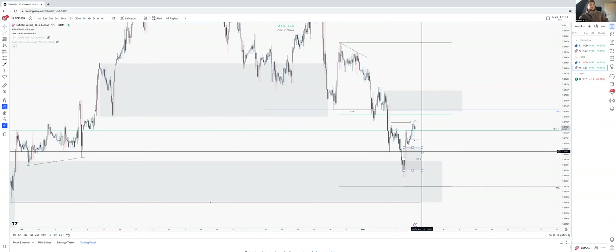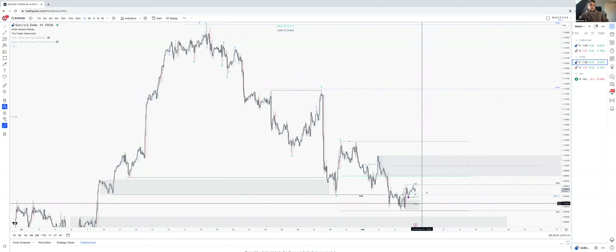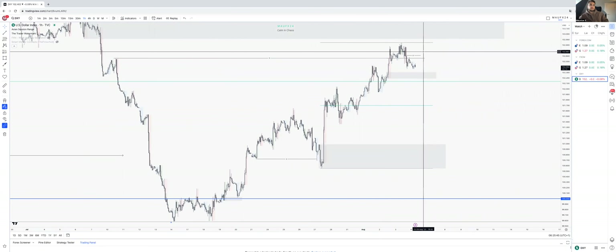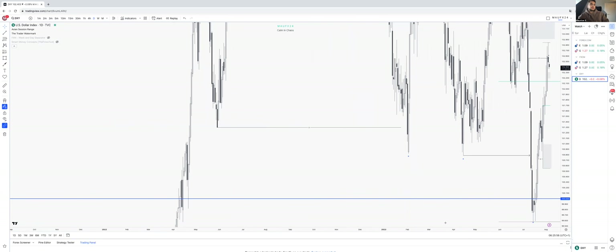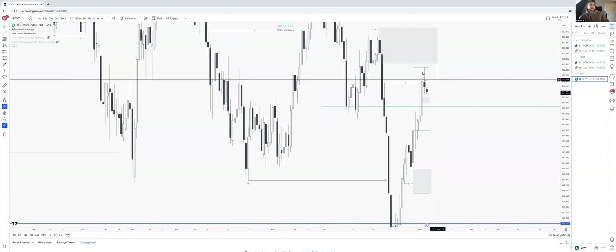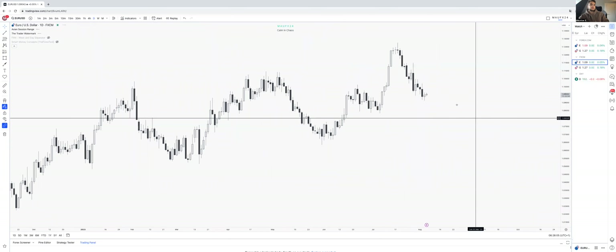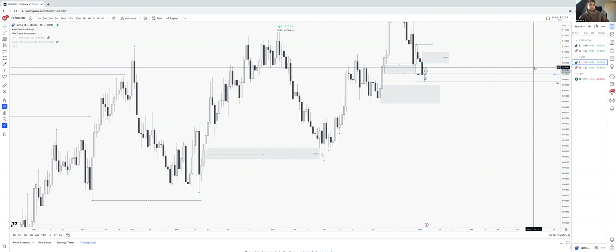So, shorts from here and longs from here for GU. EU — shorts from here or here, and longs from here. DXY — longs from here, shorts from above that as well. It's just been a little bit more tricky. Now high time frame candles — let's look at the candles: a kind of turnaround candle came above that high, gave a bearish closure, not the strongest. EU pretty much the same — took that low, gave a bullish closure, but not the strongest either.